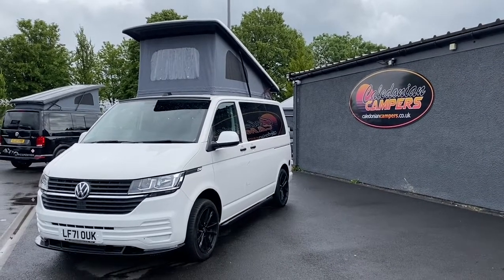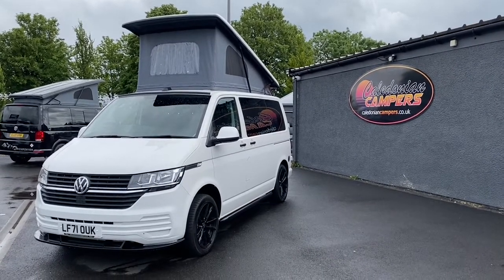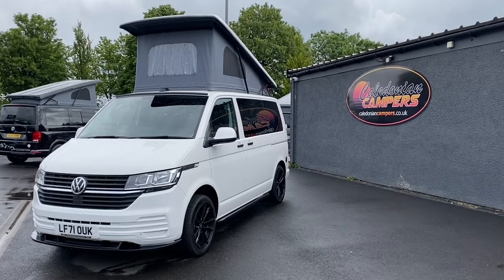Here we have a white T6 Transporter. It's a start line model with only 3,900 miles on it.